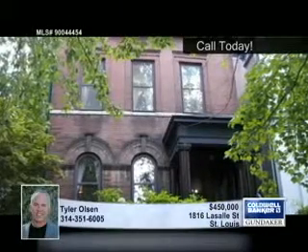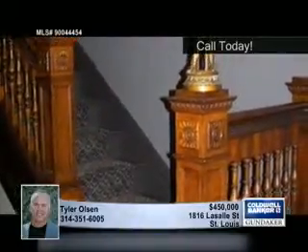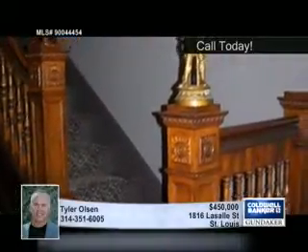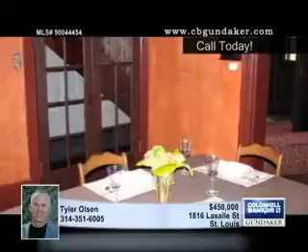With a massive $25,000 price reduction, this stunning historic home near Lafayette Park is a great deal. There are high ceilings, rich hardwood floors, pocket doors, French doors, classic crown molding, and so much more in this beautifully rehabbed home.